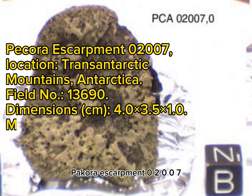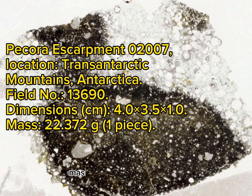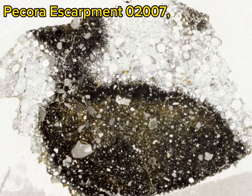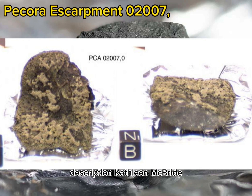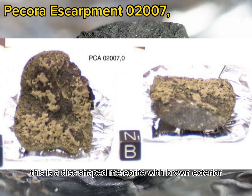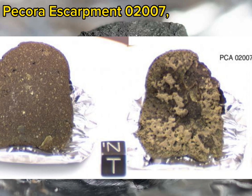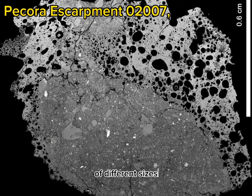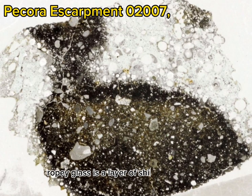Pecora Escarpment 02007. Location: Transantarctic Mountains, Antarctica. Field No.: 13690. Dimensions: 4.0 x 3.5 x 1.0 cm. Mass: 22.372 grams, one piece. Classification: Lunar Basaltic Breccia. Macroscopic description by Kathleen McBride: This is a disc-shaped meteorite with a brown exterior on the top portion. The bottom face has tan-colored ropey glass with a frothy appearance. Polygonal fractures and various clasts of different sizes, shapes, and colors can be seen. The interior is composed of a hard, dark gray matrix with white clasts. Underneath the tan ropey glass is a layer of shiny green glass.